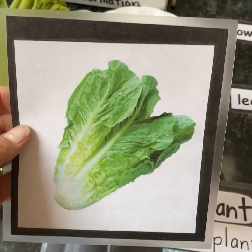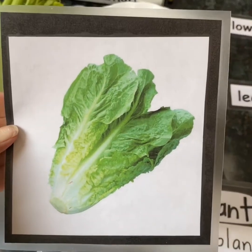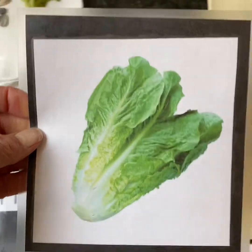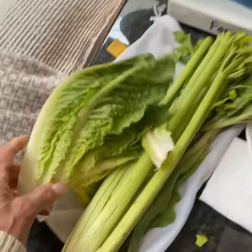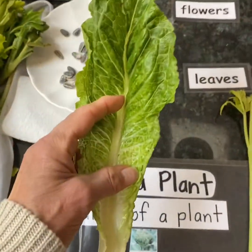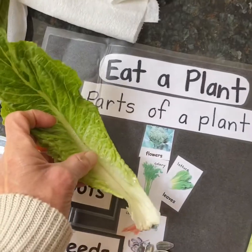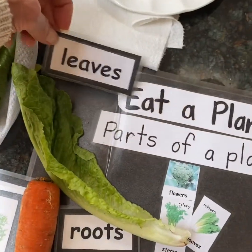Now, another one that we have and eat — when you make a salad or a sandwich and you put lettuce. Lettuce is a part of a plant that we eat. Can you think about what kind of part of the plant you think the lettuce is? I have a head of lettuce here. Let's take one of the pieces off. What does it look like to you? Does it look like a leaf? Good. Because when we eat lettuce, we are eating the leaves of the plant.